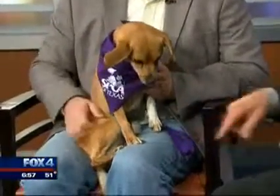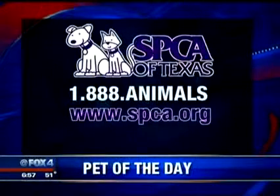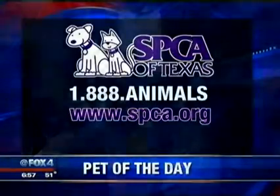Okay, then don't do that. Here's the number for the SPCA — why don't you put her on the floor where we can get the full screen. 1-888-ANIMALS or SPCA.ORG, and Coco is available today.